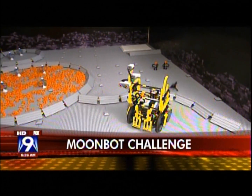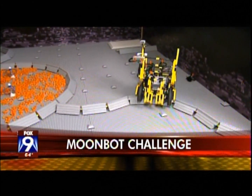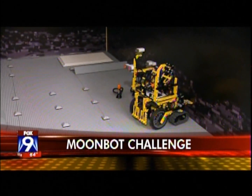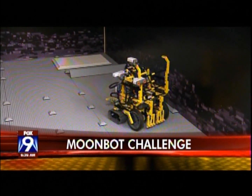This robot is on the moon — well, in your mind's eye. It's on the moon doing some lunar challenges. We'll tell you all about it coming up on Fox 9 Morning News.